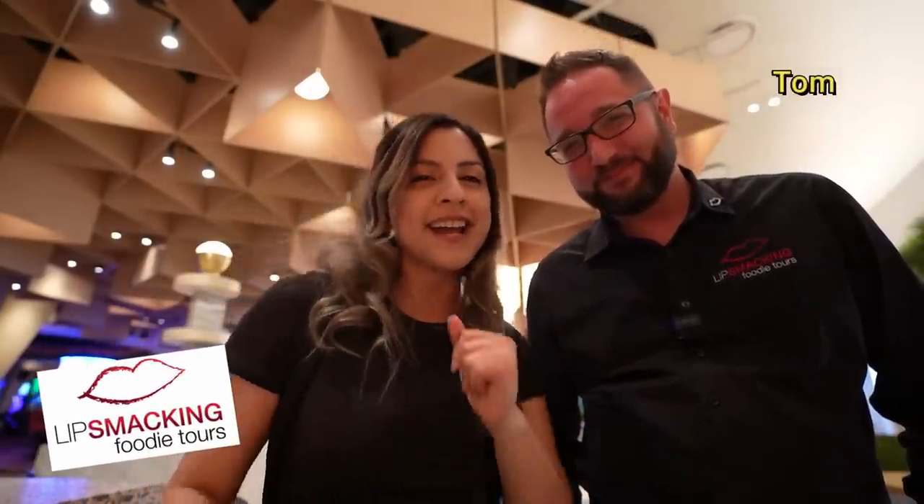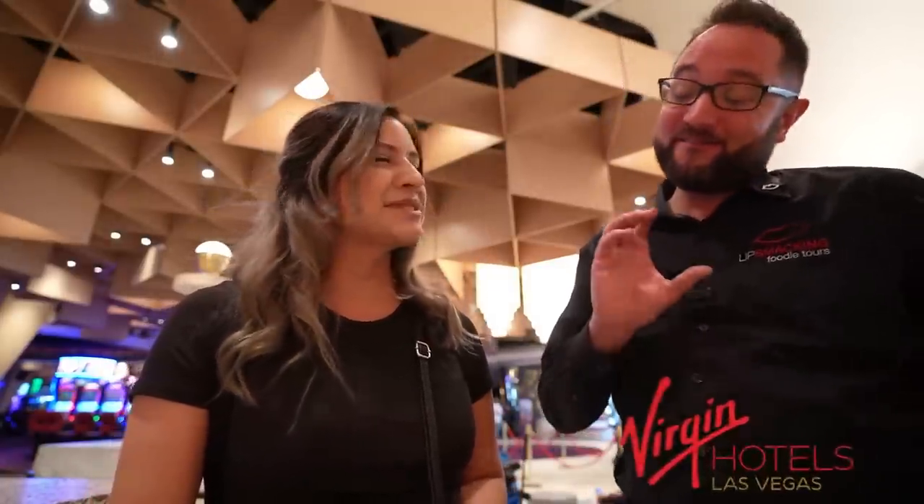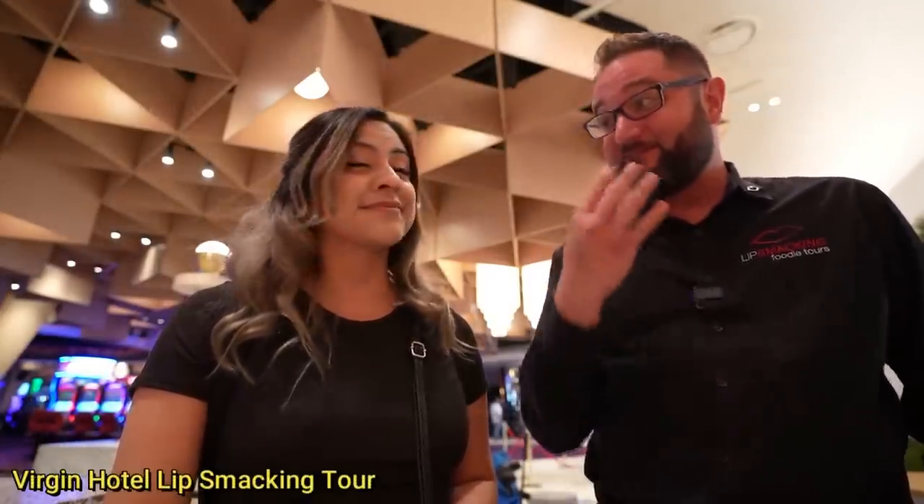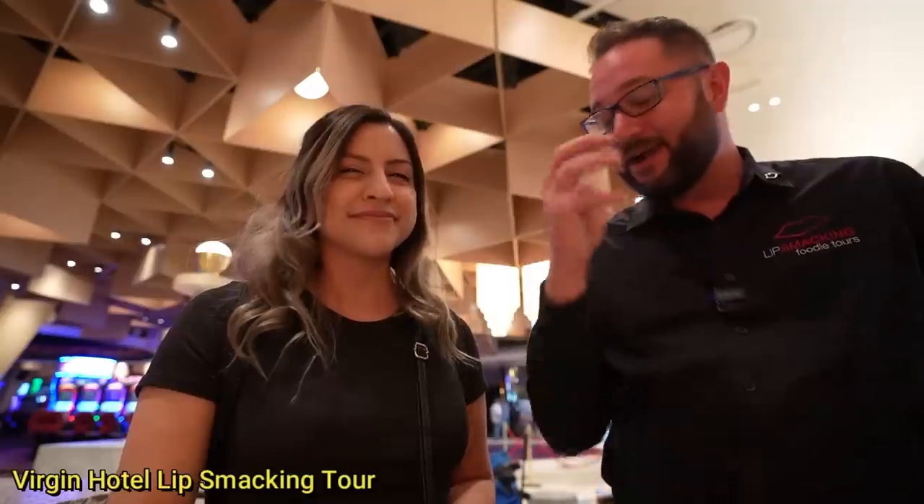Hey guys, this is Tom from Lip Smacking Foodie Tours and today he's taking us on another foodie tour. It's awesome to have you again. Today we're here at Virgin Hotels — one of the newest resorts here in Las Vegas. They opened just about 11 months ago and they are crushing it with their restaurants. We're going to visit four of the premier restaurants in the city, all located right here in Virgin Hotels. Are you hungry? Let's go.